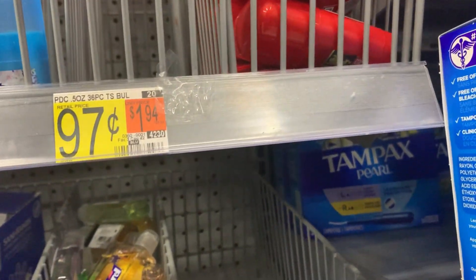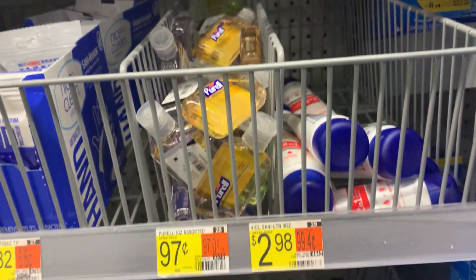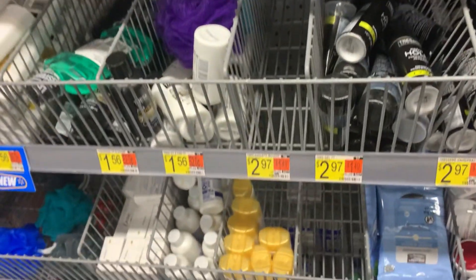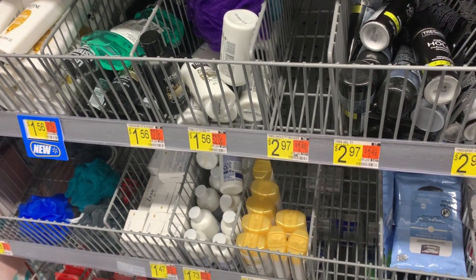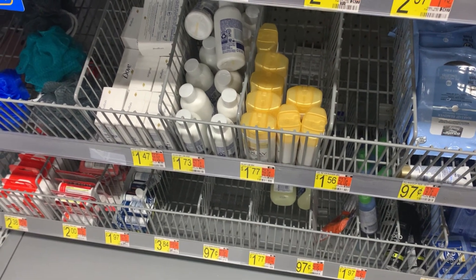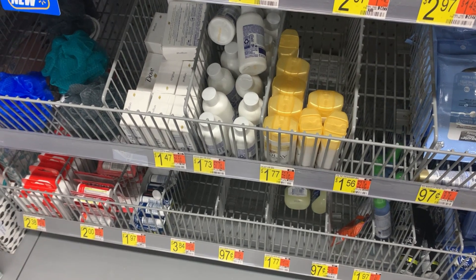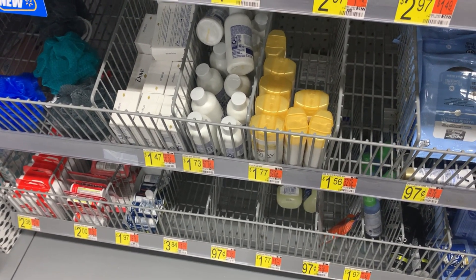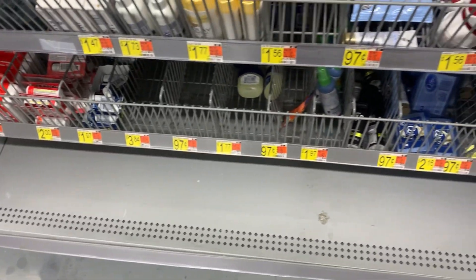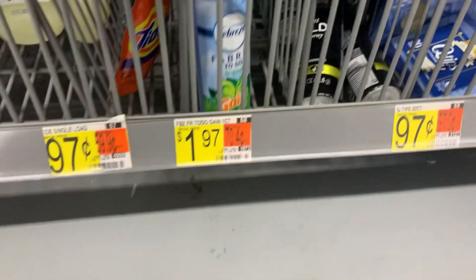Next I grab two of the Old Spice deodorants for $0.97 each. Two of them are going to total $1.94 and we have a $1.00 rebate on ibotta. Then I grab the Olive products priced at $1.77 — grab three of them, which totals $5.31. Pay that out of pocket, get back $5.00 from ibotta, making it about $0.10 each.